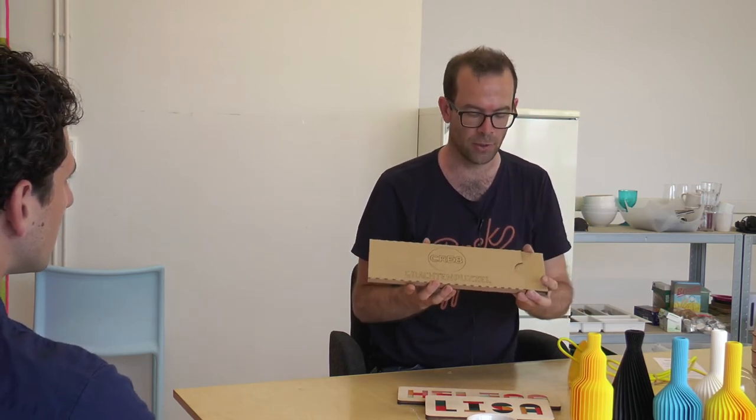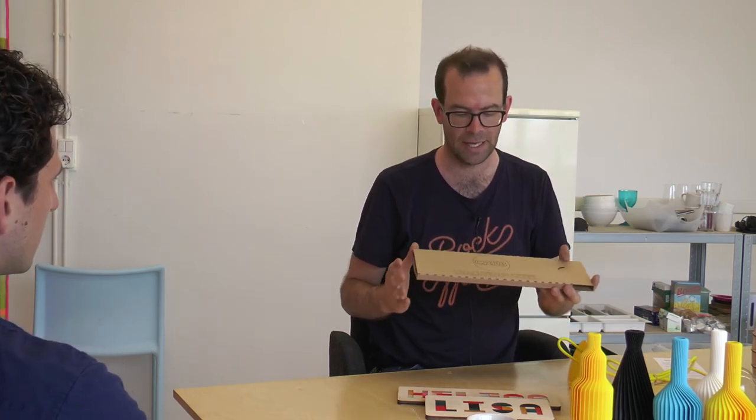We make everything ourselves, even the packaging. This also takes a long time to optimise — to get the most out of the material and to avoid having a lot of waste in the end.